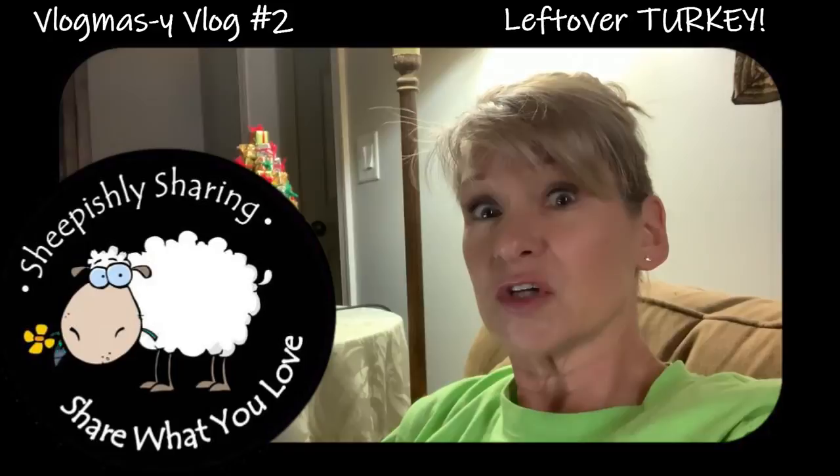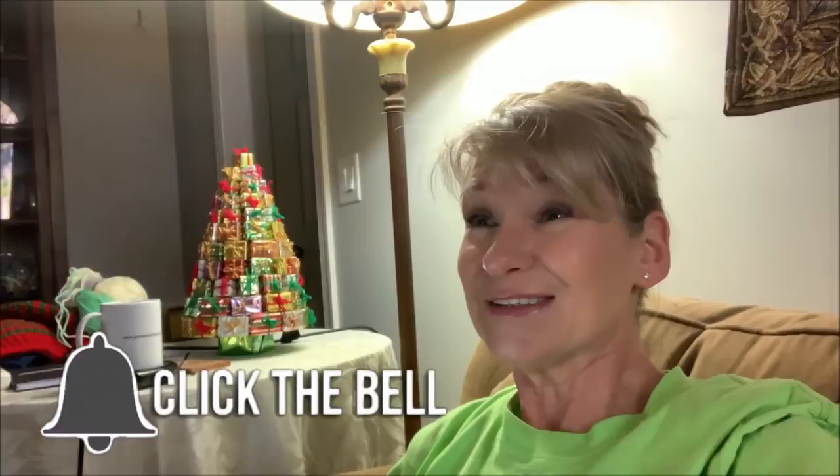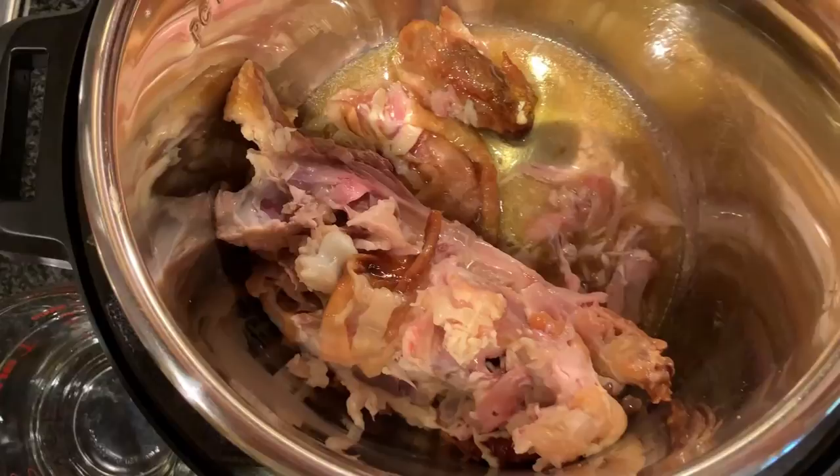Hey everybody, it's me, Margaret, and I'm sitting here thinking: what do you do with your leftover turkey? Or chicken, for that matter. It's really not a problem for us because we generally don't make turkey for Thanksgiving. We have beef tenderloin instead because our family tends to not like your typical Thanksgiving dishes. But we did do a small turkey breast. Tucker smoked it on the grill and it was out of this world, but we still have some leftover even after we've had several sandwiches. So I'm going to show you a couple of my favorite recipes right now.